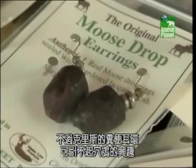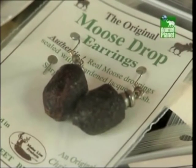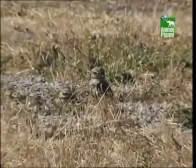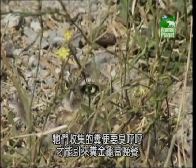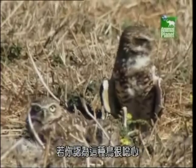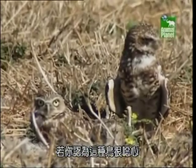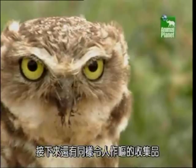However, Chris's collection of excremental earrings would be of no interest to a burrowing owl. They need their dung collection nice and smelly to attract beetles for dinner. But if you think these birds are disgusting, there are equally revolting collections coming up in the countdown.